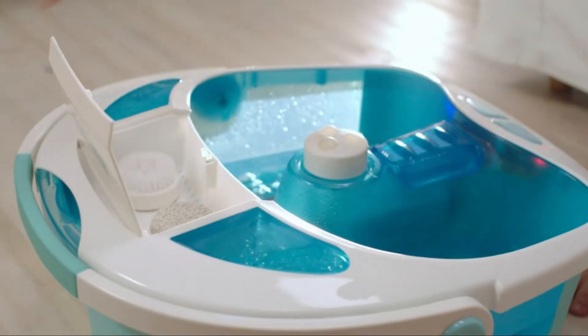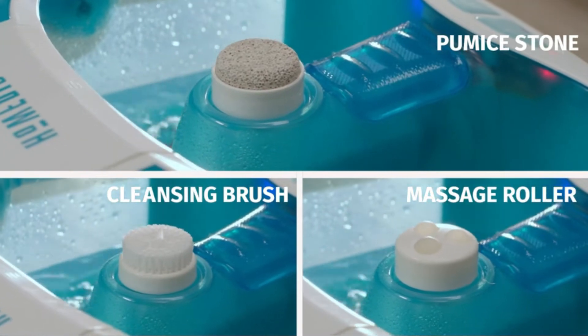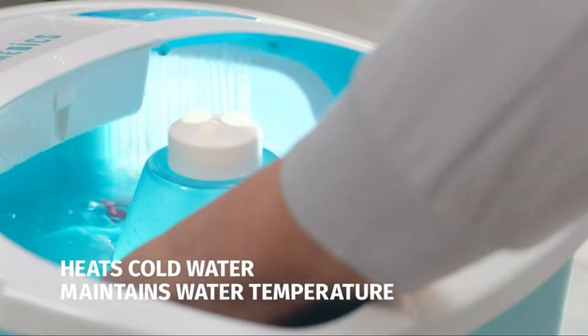Kelly can choose between three attachments from the pedicure center: pumice stone, cleansing brush, and massage roller. And with the Heat Boost, she can maintain the water temperature to soak the stress away.